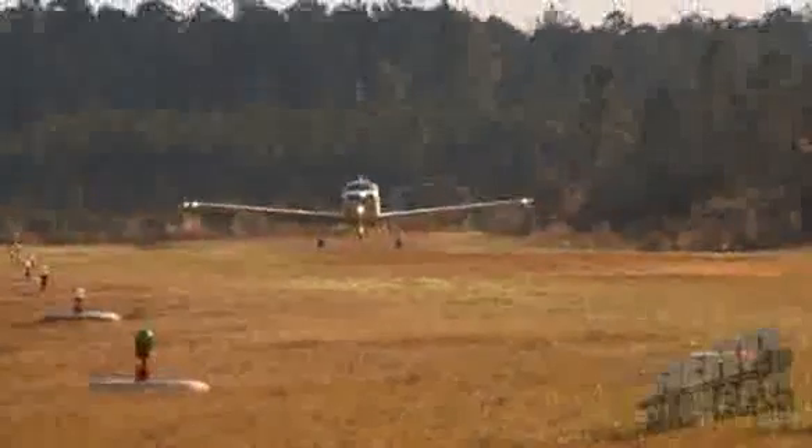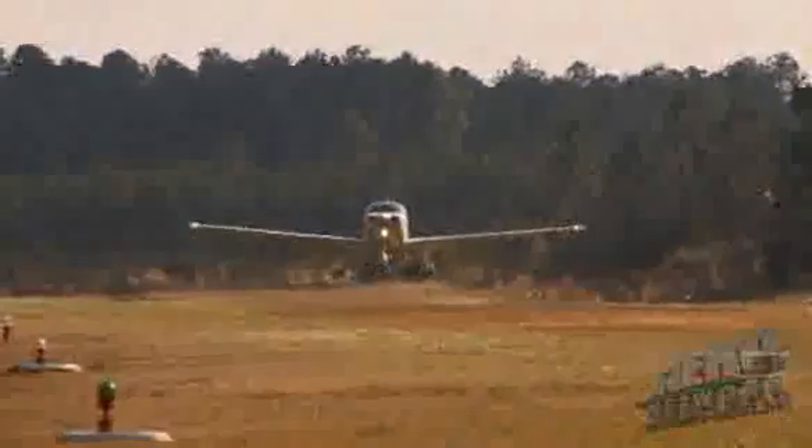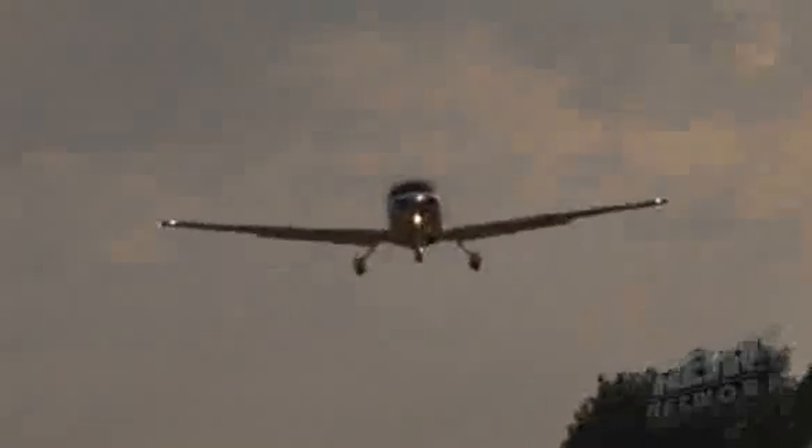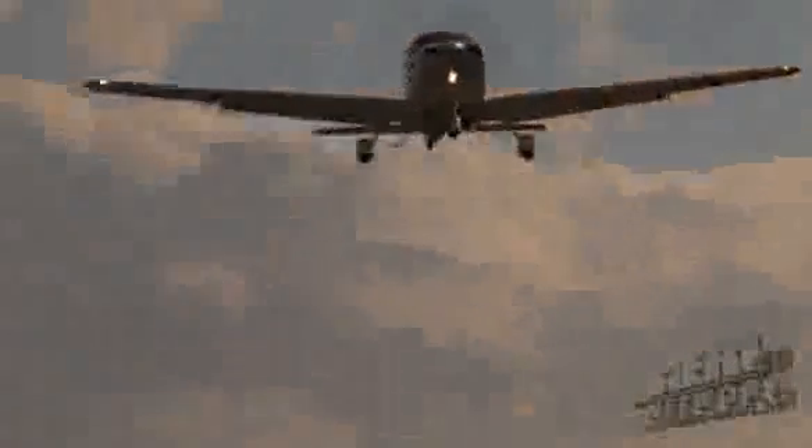The SR-20 has increased climb performance due to an improved wing root fairing, allowing us to climb at about 1,000 feet per minute, fully loaded, up to a cruise altitude of 8,000 feet. You'll be cruising about 155 knots at that altitude, burning about 12 gallons an hour for best power.